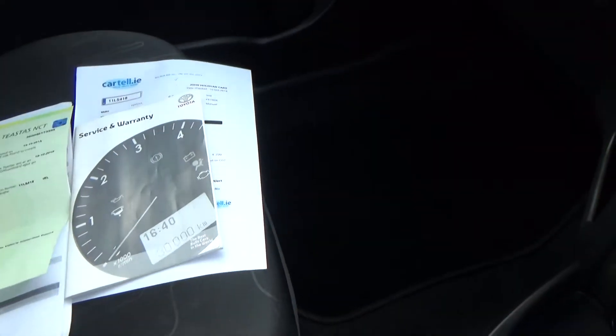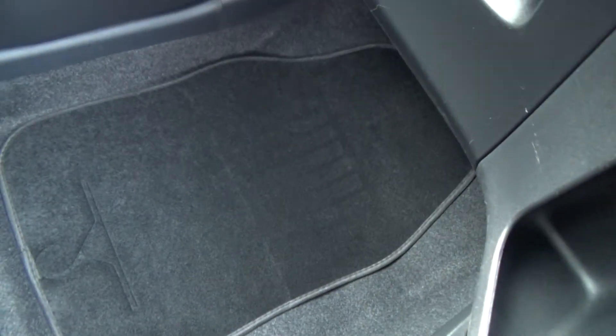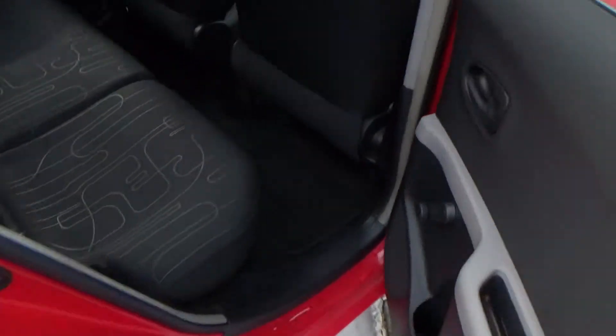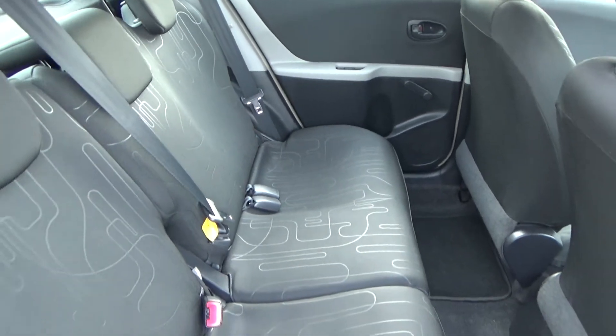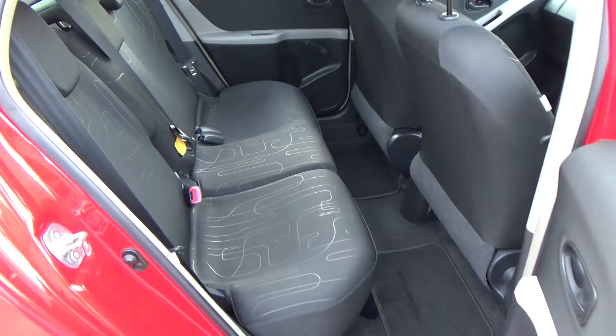We'll have a look in the footwell on the other side — again, all nice and clean, as is the passenger seat. Up in the rear there's good space and good legroom — a very well-designed car. You have Isofix fittings on the two outer seats. Those seats can all be moved forward to give you a bigger boot space, or they can fold down.